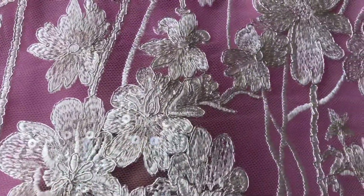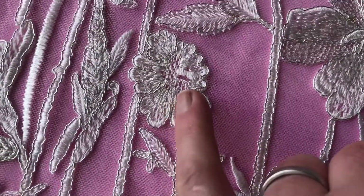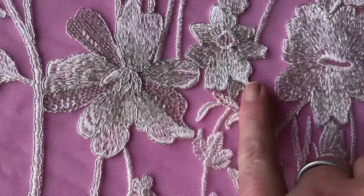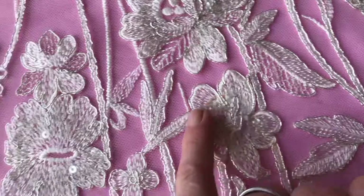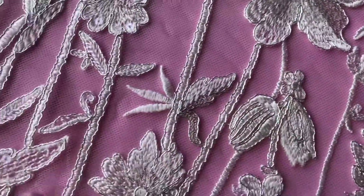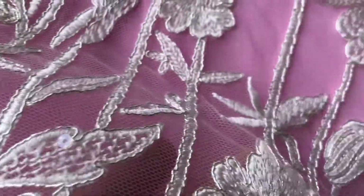A variety of different stitching techniques have been used to give it some real three-dimensionality and relief, and intermingled into the ivory threads are some very subtly silvery metallic threads.